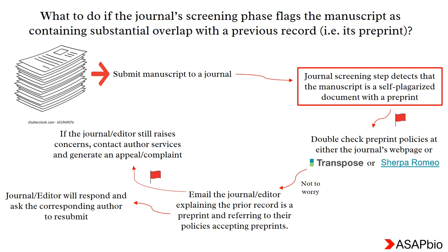What do you do if the journal says your submitted manuscript has substantial overlap with another document — for example, your own preprint? In other words, they say that you have self-plagiarized. Not to worry. Quickly double-check the journal or publisher policies on preprints, then email the journal or editor stating that the prior submission was a preprint and referring to their policies of accepting preprints. After a few days, you will get a response asking you to resubmit. If this does not solve the problem, contact author services and generate an appeal or complaint.